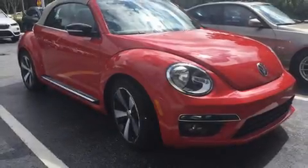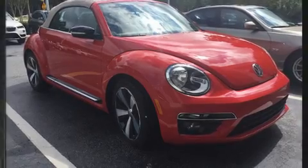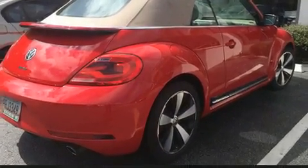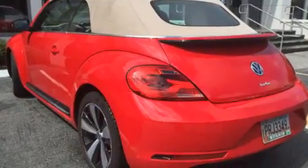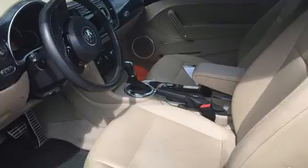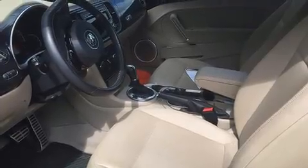Get excited about the 2013 Volkswagen Beetle. This two-door, four-passenger convertible just recently passed the 50,000 mile mark. Volkswagen made sure to keep road handling and sportiness at the top of its priority list, and it features a front-wheel drive platform.